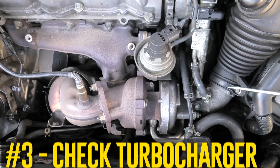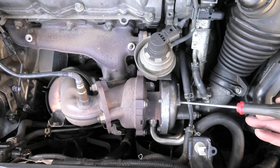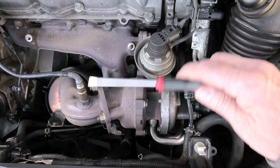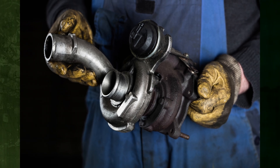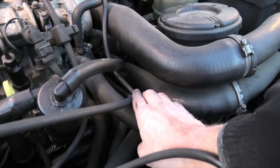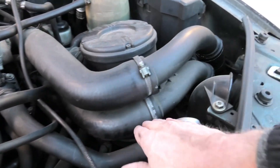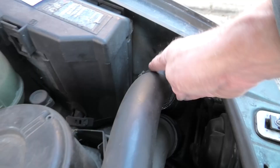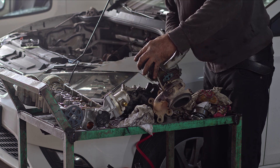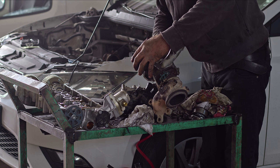Check turbocharger. The turbocharger can be inspected in a few ways. The simplest method is to visually check for evidence of oil leaks on the turbocharger impeller, which you should do for both the intake and exhaust impellers. You can also remove the hose from the intercooler to check if it is filled with oil. Additionally, you should feel the impellers' play and check for any external damage that might point to a failed turbocharger bearing and an oil leak.